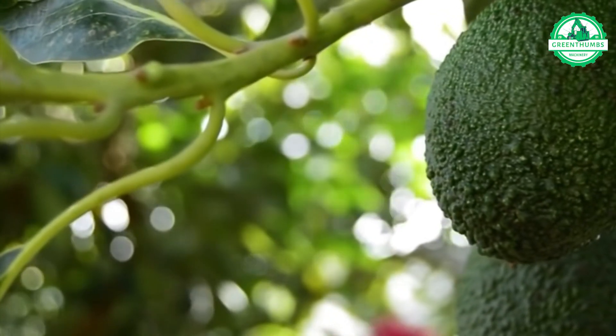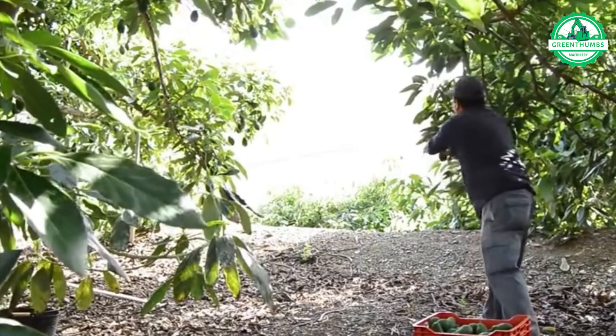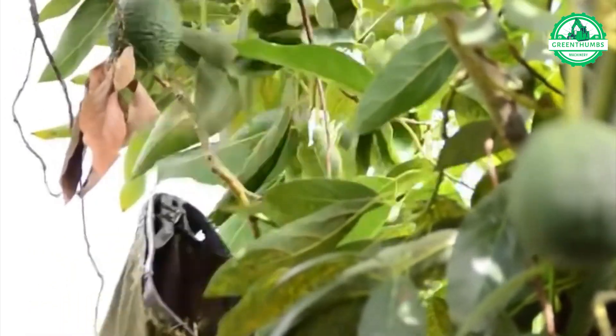Avocado trees require significant water, with approximately 100,000 liters required per day for one hectare of avocado field. Remarkably, even in dry countries like those in Africa, successful avocado farming can scale up to 1,200 hectares.